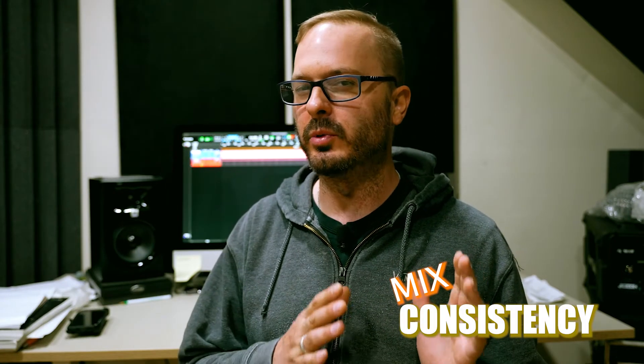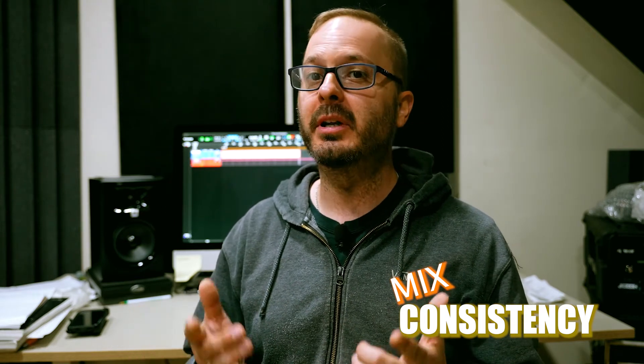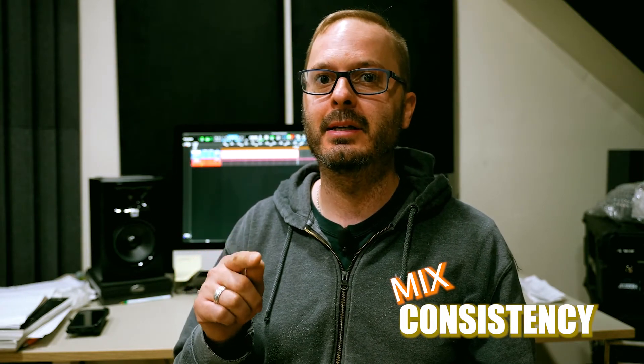Hey everyone, Shane from ACI Studios here. Today I want to talk about mix consistency. Have you noticed that sometimes your mixes sound really, really good and sometimes they just sound okay? I'm going to give you five easy things to do with every session to help you get the mix consistency you're after.